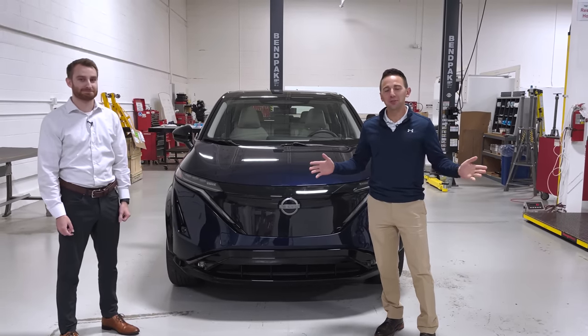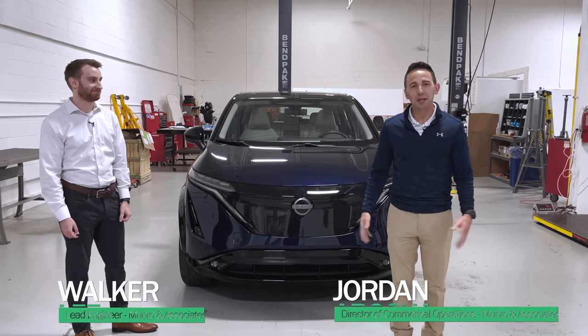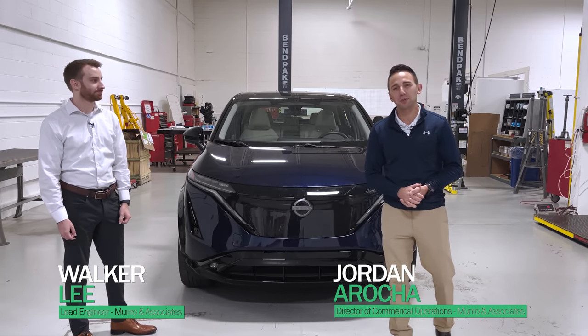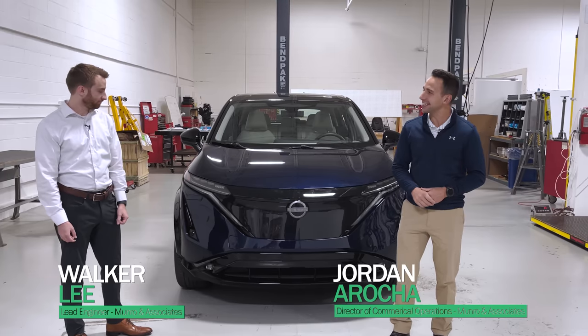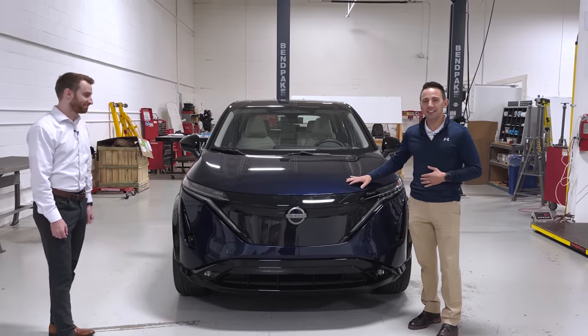All right, everyone, welcome to another episode of Monroe Live. I'll be your host today, along with Walker Lee. My name is Jordan Arrocha. I'm the Director of Commercial here at Monroe & Associates, and today we're going to be looking at, and mostly Walker, we're going to be looking at a Nissan Ariya.